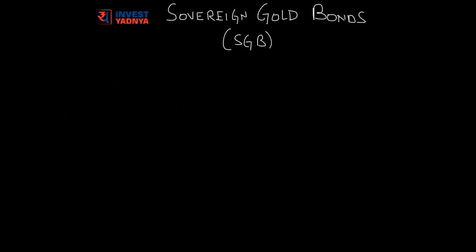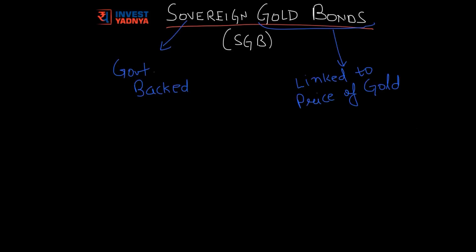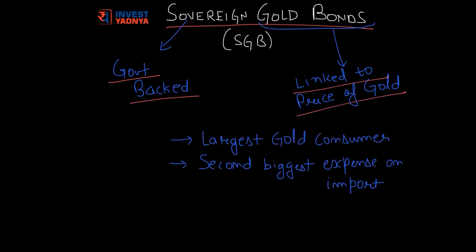Hello everyone, welcome to Yednya Investment Academy. Today we will talk about sovereign gold bonds introduced by the Government of India in June 2015. SGBs, as the name suggests, are government-backed securities which are linked to the price of gold. The primary objective of the government in introducing this SGB scheme is to reduce import of the precious metal, which will in turn help in reducing our trade deficit as well as our current account deficit.